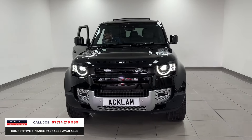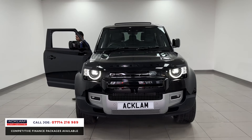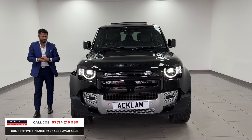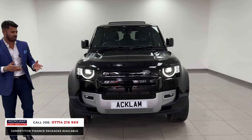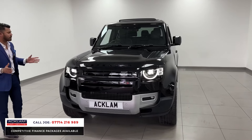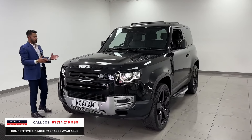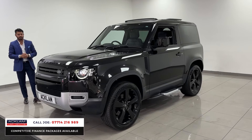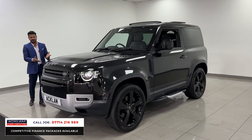It looks fantastic and the HSE is quite a rare one to see because it comes with everything — from the upgraded headlights to the upgraded interior finish. It's fantastic, under manufacturer's warranty with full service history. This is a brilliant car for someone that doesn't need a massive boot space but wants a good four-wheel drive with ground clearance, a lovely finish, and great styling.